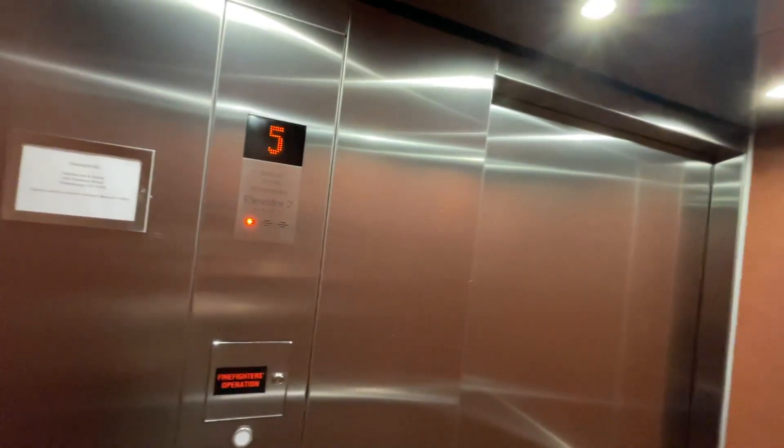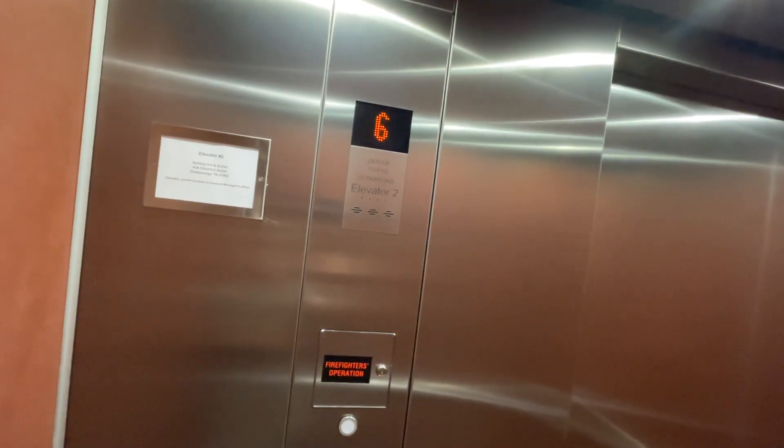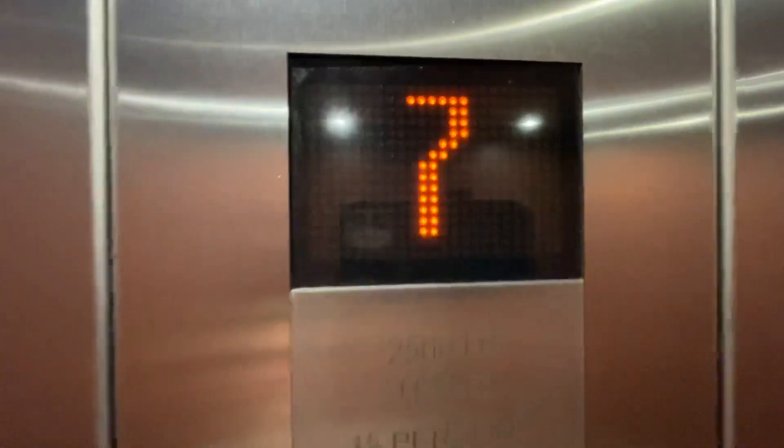I'll get a view and get the other one down. At 7. Here we are at number 7, see if there's any classic leveling.